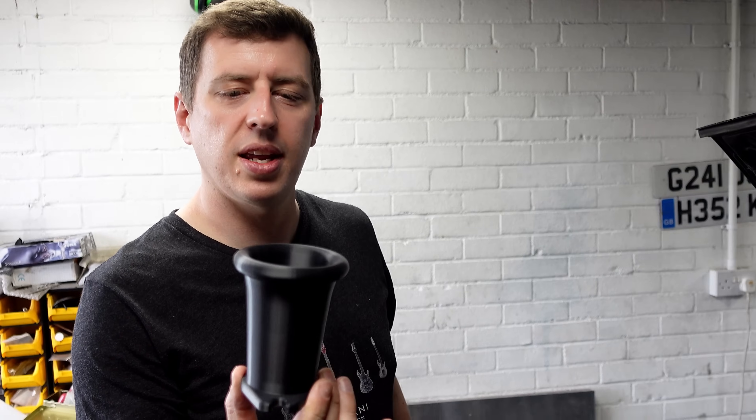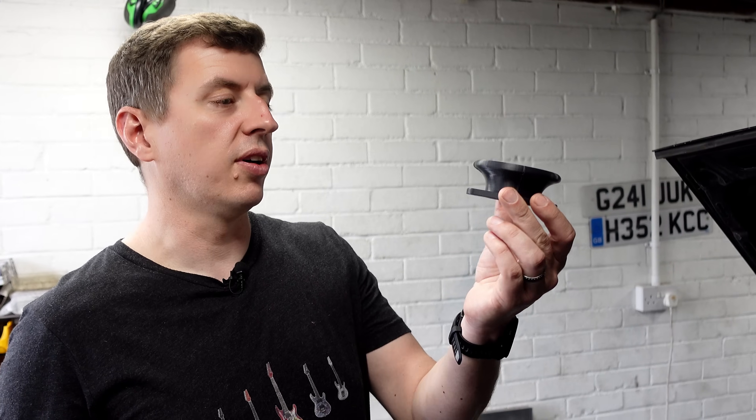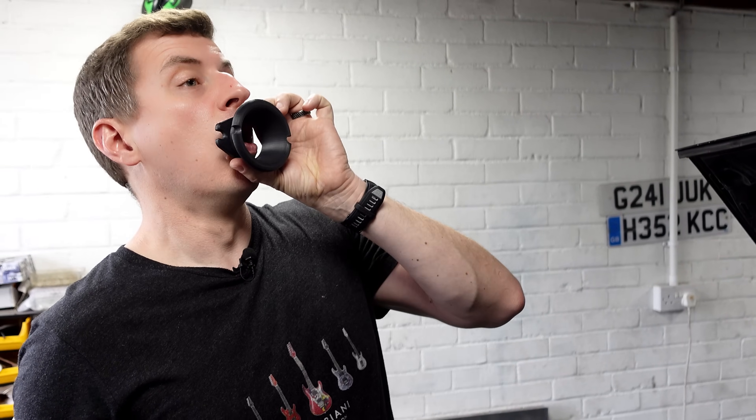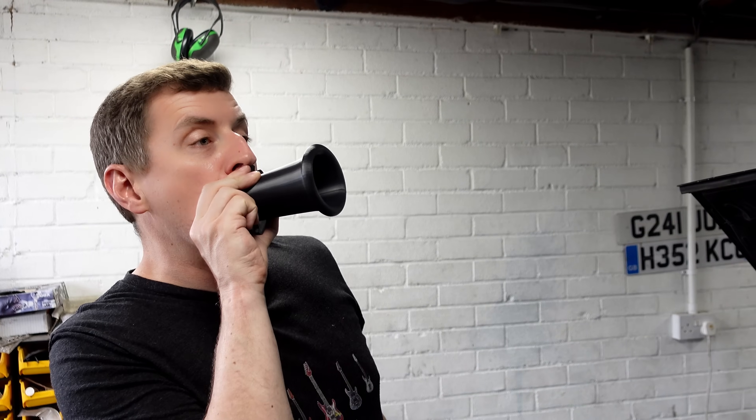You can even hear what these sound like. We've got the 105, we've got the 35, and then this one. Quite a difference — wouldn't you agree?